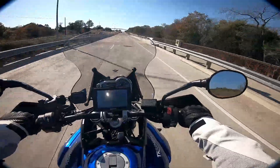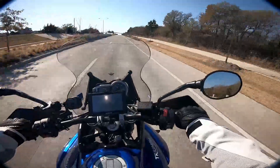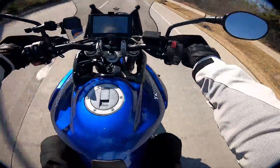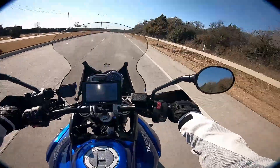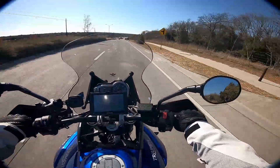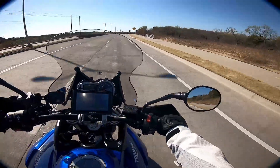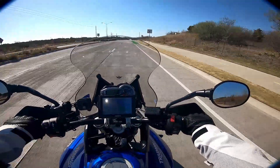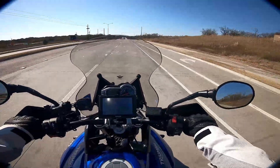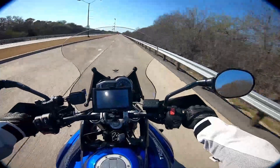I wanted something that was a little more upright than a sport bike — even my cruiser is a little too laid-back for long trips. I've got a bad back, so I needed something I can sit up right on, something comfortable with creature comforts like anti-lock brakes, rider modes, cruise control, heated grips option, and tire pressure monitoring system. A lot of the newer adventure bikes kind of fit the bill for all of that.